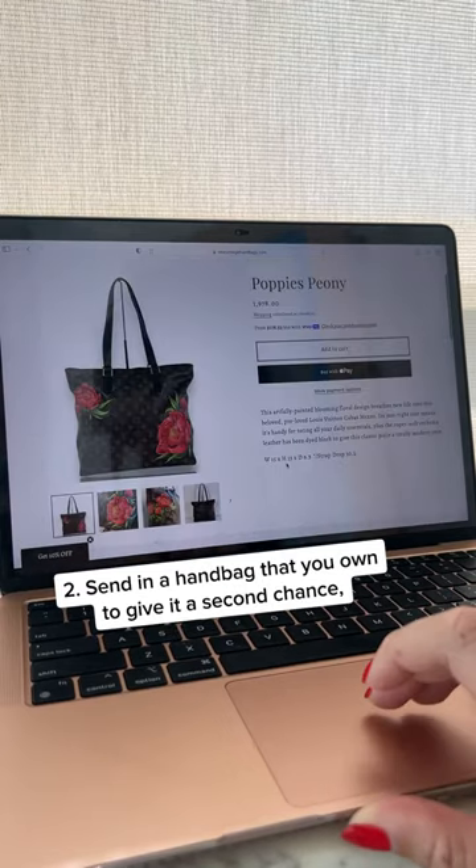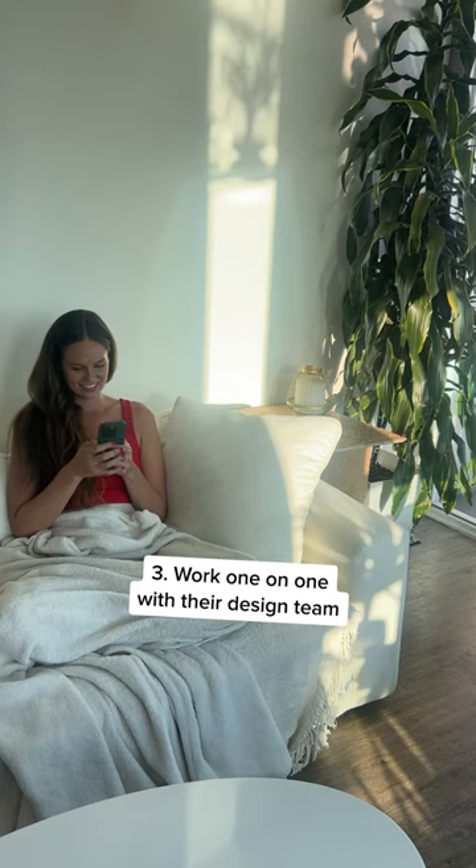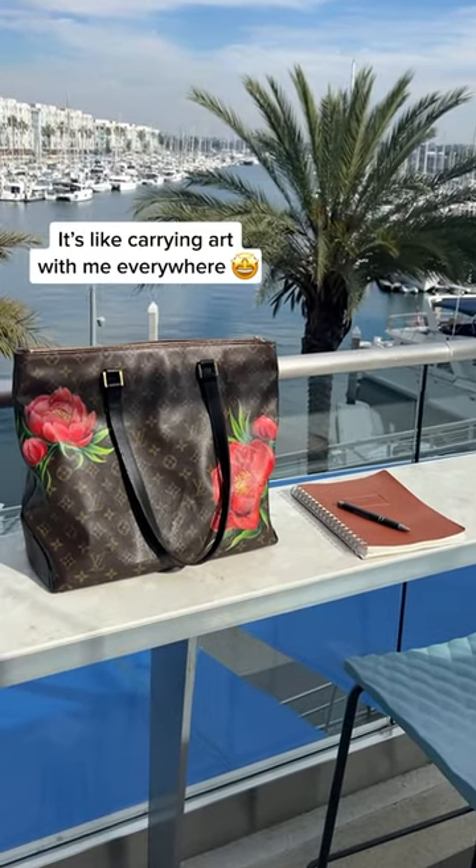Either shop their expansive catalog, send in a handbag that you already own to give it a second chance, or work one-on-one with their design team. Seriously, it's like carrying art with me everywhere.